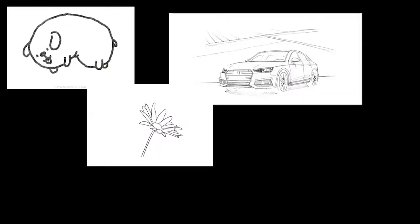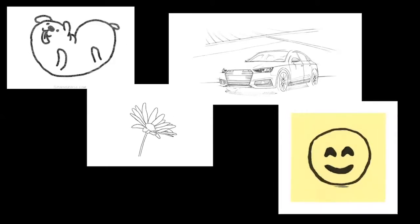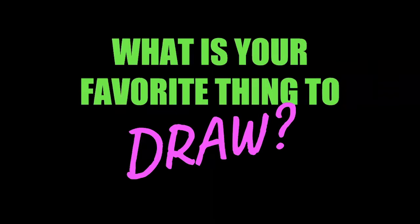Drawing is also used to create. You can draw dogs, flowers, cars, and smiley faces. What is your favorite thing to draw?